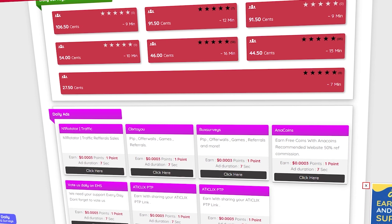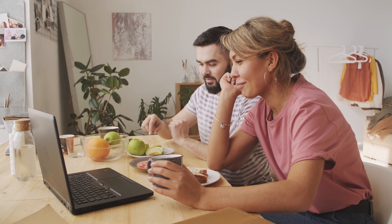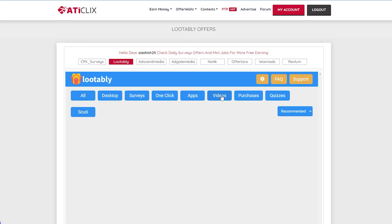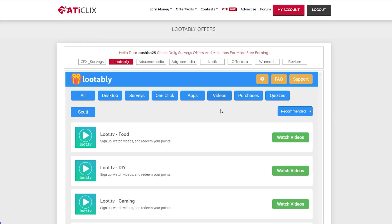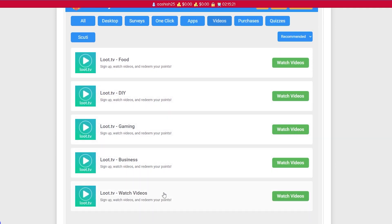Typically, the longer you wait, the more money you will earn. We have here surveys, one-click apps, videos, purchases, and quizzes, but today we will be focusing on watching videos because it's the easiest thing to do and most of us love binge-watching videos. Just click on videos — after that we will land on a page where we can choose from a variety of videos. The only significant difference is that this website will pay us just for watching videos.